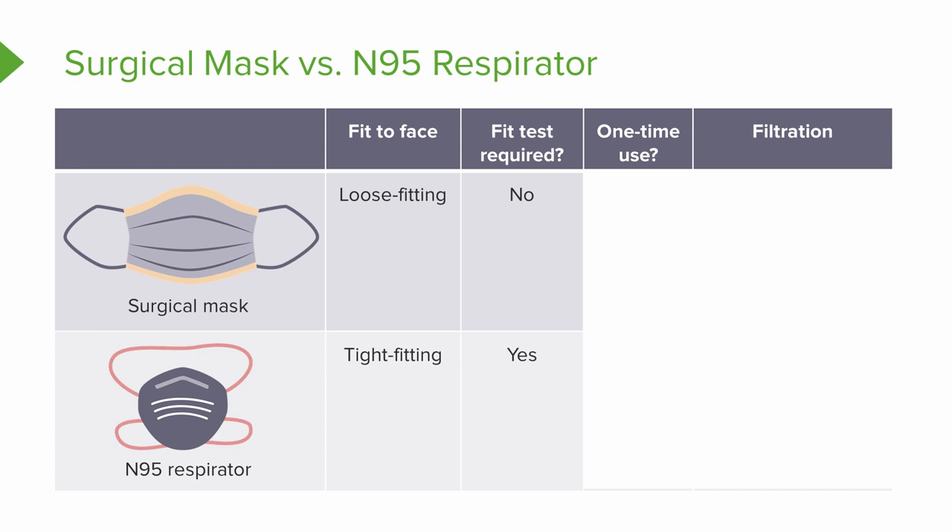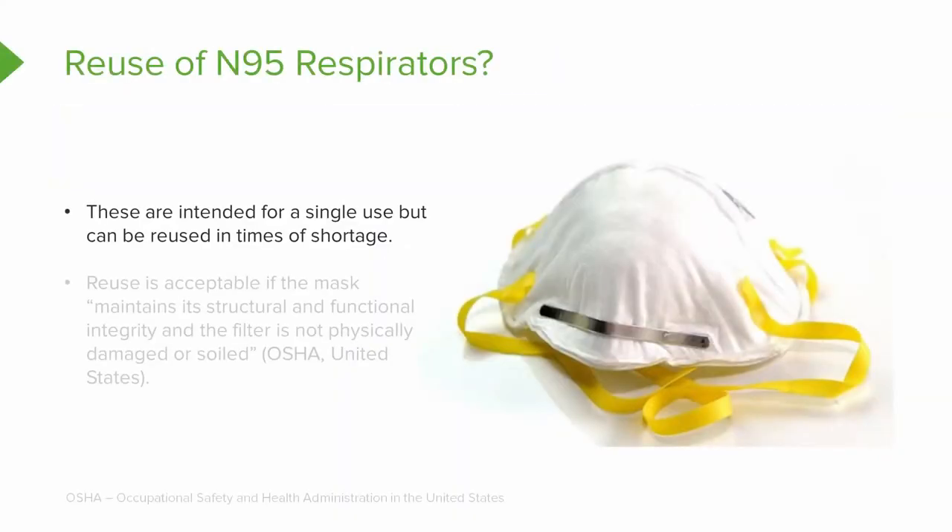As far as one-time use — both surgical masks and N95 respirators should be thrown away after use. An N95 respirator may look similar to what painters use in other industries. In times of crisis we have to come up with a different plan — they are intended for single use, but if there's a time of shortage like in a pandemic when people are running short of PPE, personal protective equipment, they can actually be reused.